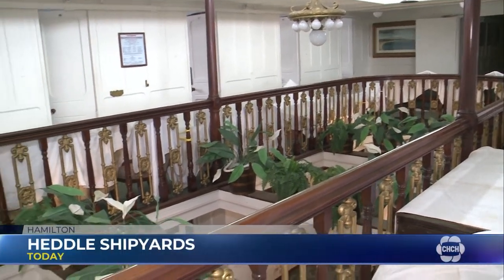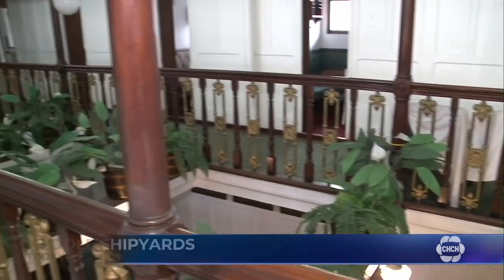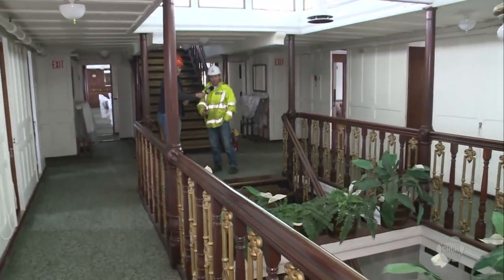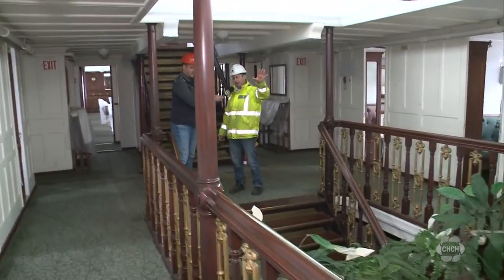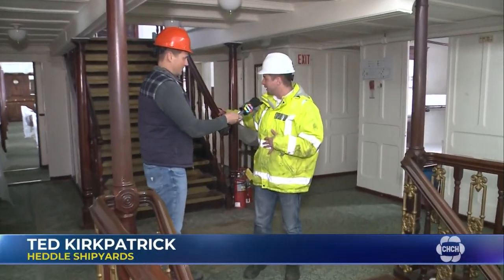We're here inside the Keewatin, right in the main area of the ship. Perhaps you would call this the foyer, the grand staircase? The main foyer. Up forward there's a lounge, and to the aft there's the dining room, and below that there's the ballroom.